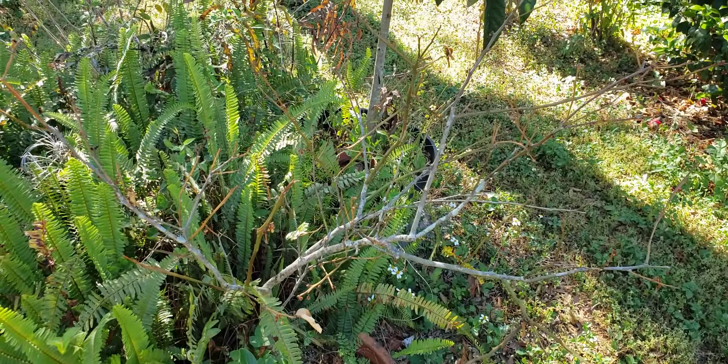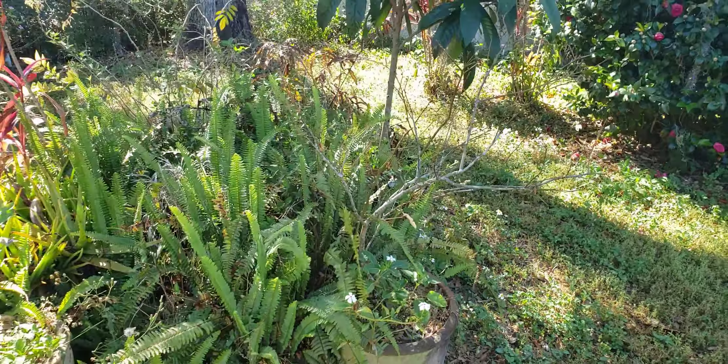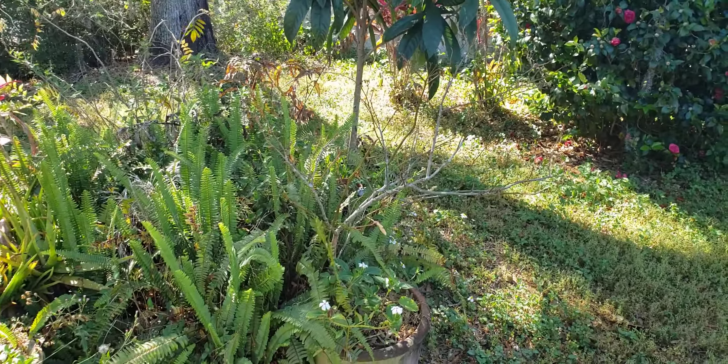The lime tree is gone again — it didn't survive, got a bit too cold. Oh well, better luck next time.